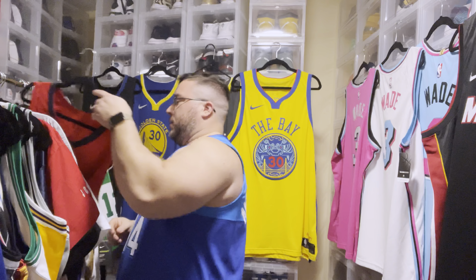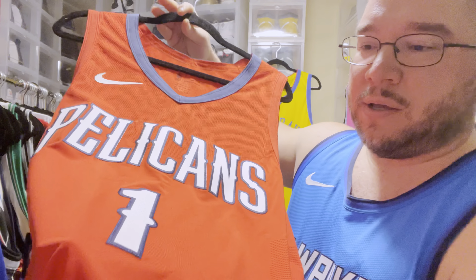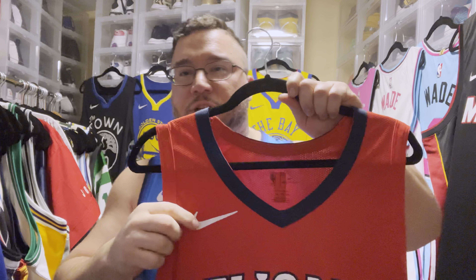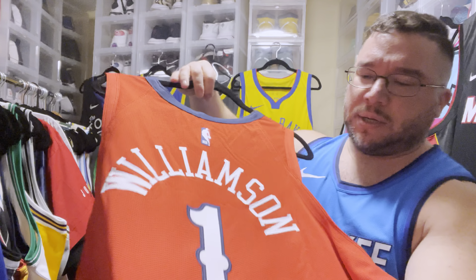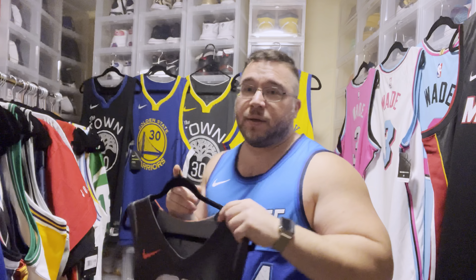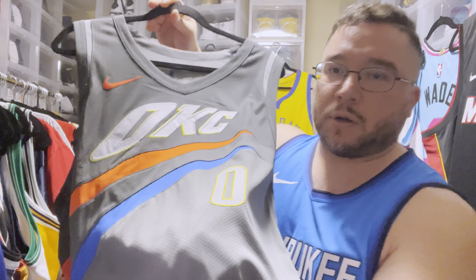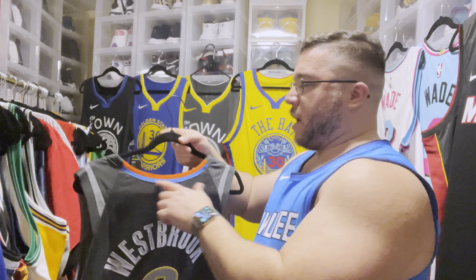We have the Zion Williamson rookie statement jersey — super dope. Now they have these with the Jumpman on them, which is fire. The red really pops. I think I did a review on this as well. Then we have another Russell Westbrook — I believe this was the city edition from the first year, with rubberized and stitched OKC lettering in that gray with a little pop of orange and blue.